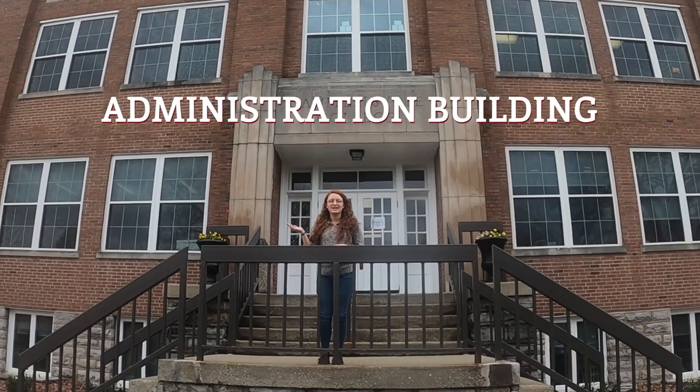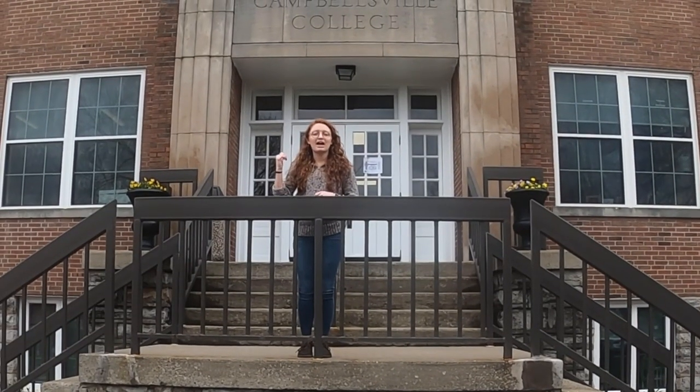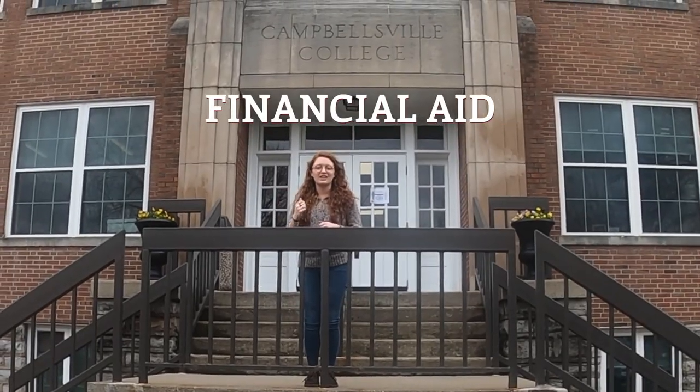This is our administration building. The top floor houses our School of Business, and the main floor houses offices like student records and financial aid.